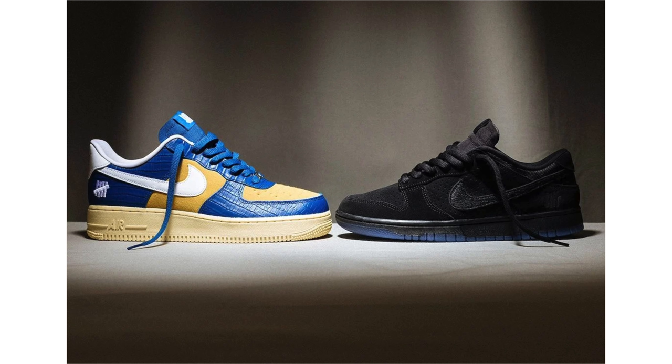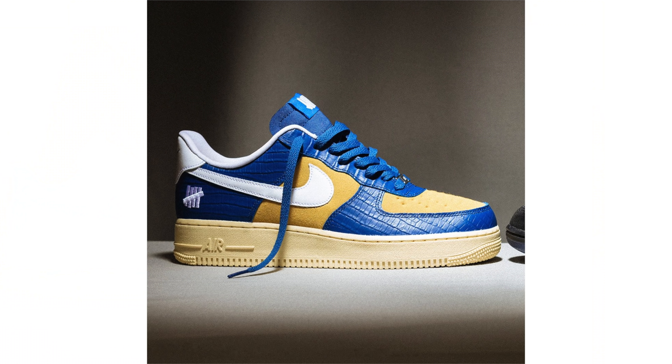Undefeated has announced the release date for the Nike AF1 vs. Dunk 5-on-It Pack — this is Drop 2. We have a pair of Nike Dunks and a pair of the Air Force One Low. The Air Force One Low comes dressed in yellow, blue, and white with an aged midsole. The Nike Dunk Low comes dressed in mostly black with a blue-tinted outsole.